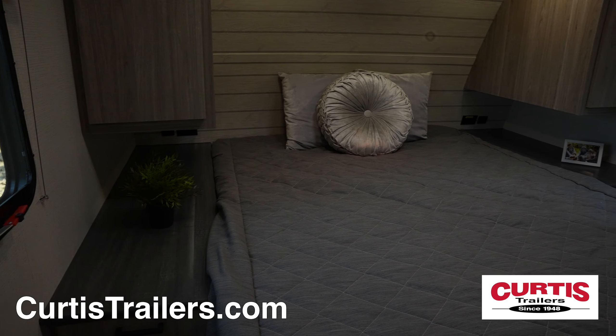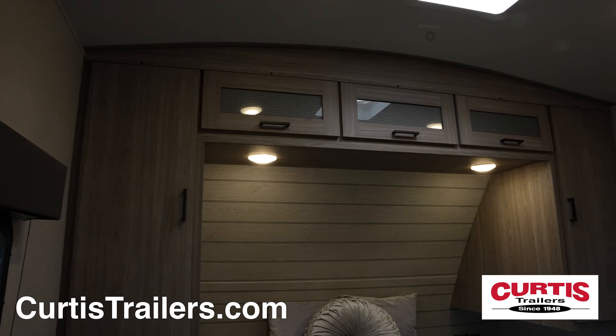End your adventure in the master bedroom with queen-size bed, nightstands, and underbed storage.